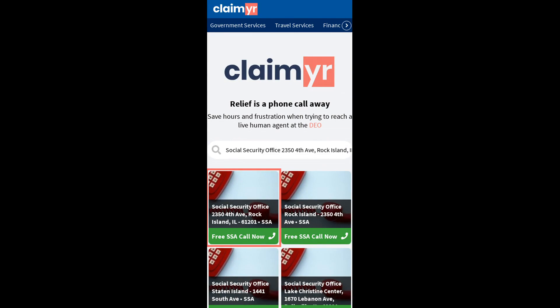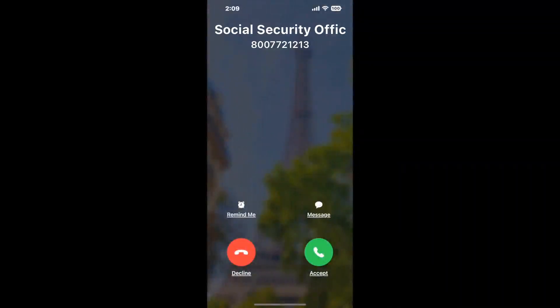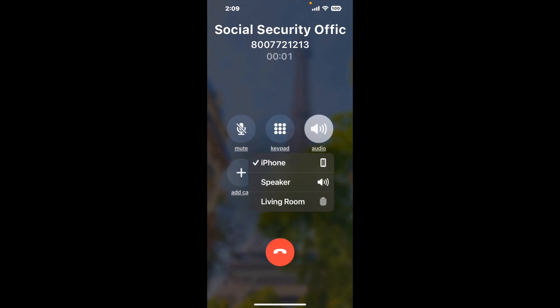Search for the Social Security Office 2350 4th Ave, Rock Island, IL 61201 option. Claimer can automatically call any phone line for you. It'll connect you directly to a human at that office. It dials the number and stays on hold for you while it waits for an agent to take the call.